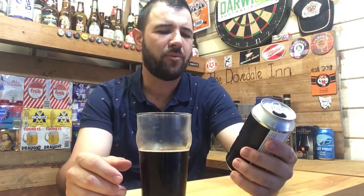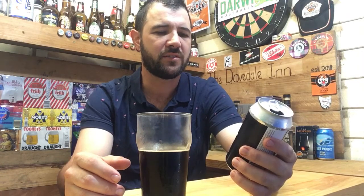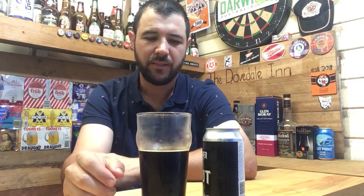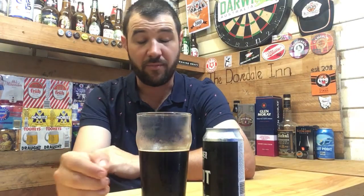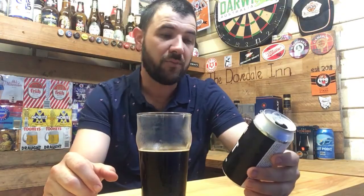Boat Rocker are probably not open to the public at the moment — it says 'Boat Rocker Brewers Distillers.' I imagine this would be one of the beers you'd sample at the brewery — you get your four or five different samples and this would be one you'd try.